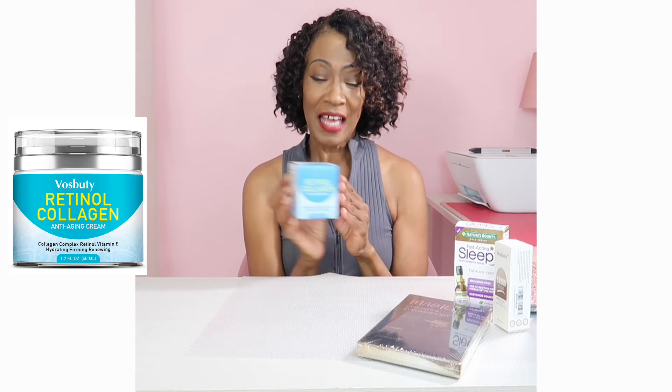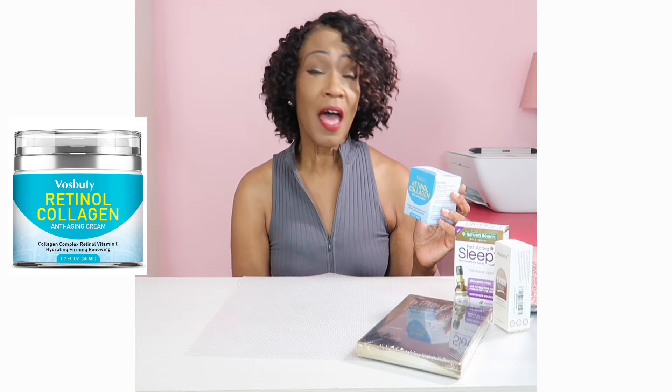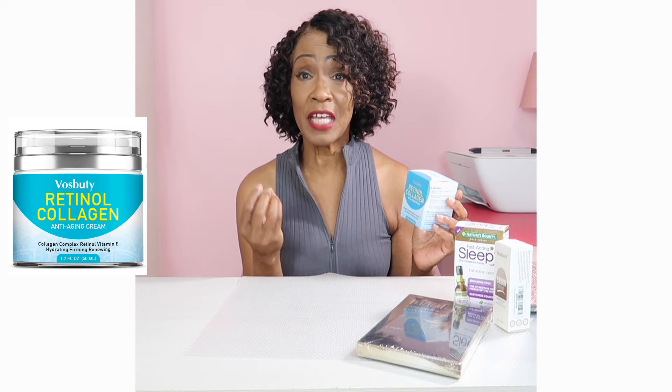My next Amazon fave in the beauty category is this Voss Beauty Retinol Collagen Anti-Aging Cream. It's great for skin hydration, for renewing and firming the skin, and is just an overall great product to add to your skincare routine. To use it, take a small amount and apply it to your forehead, cheeks, jaw area, and chin in circular motions. This is one of my Amazon favorites.